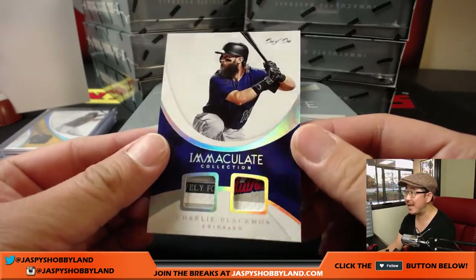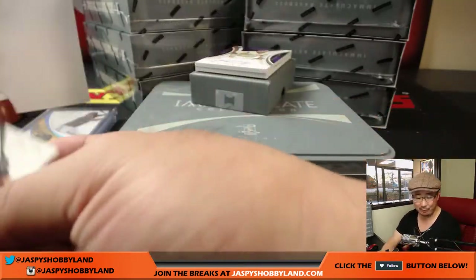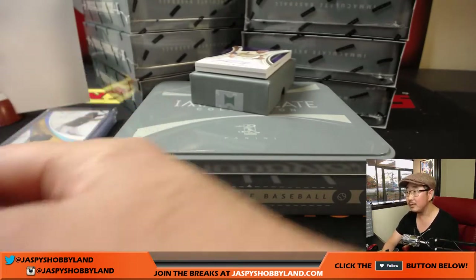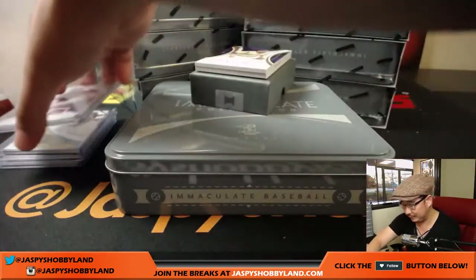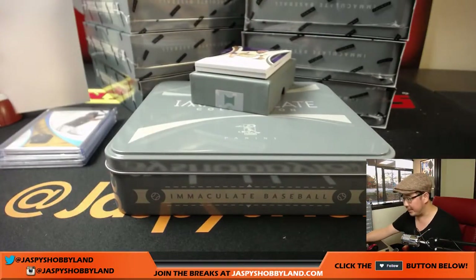Nice. Couple of laundry tags in there. One of one. Charlie Blackman for Ed. And the trade whistle — all aboard the Big Hit Express. Save that for a picture. Actually, put it on Twitter.